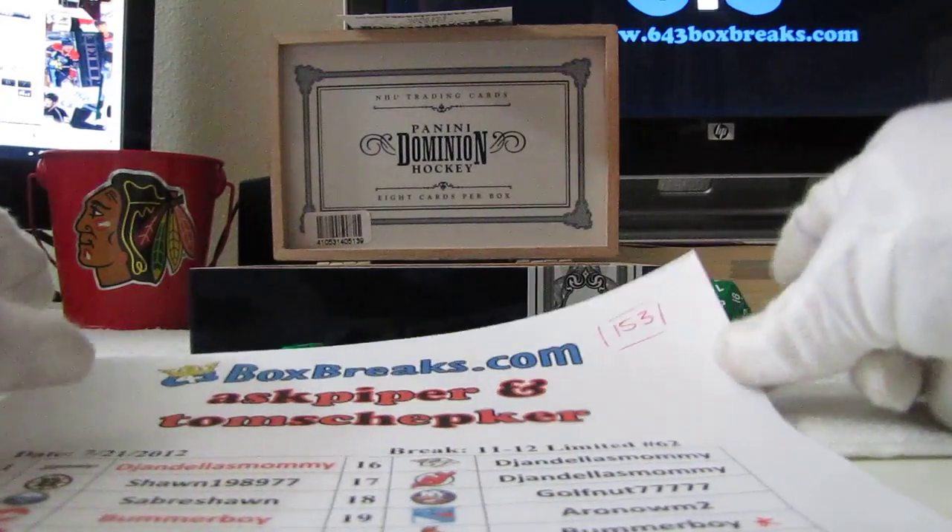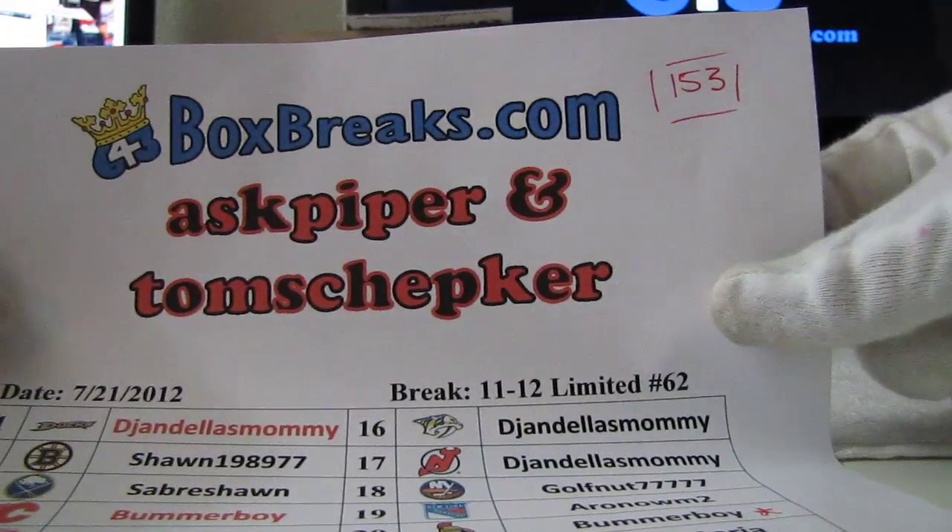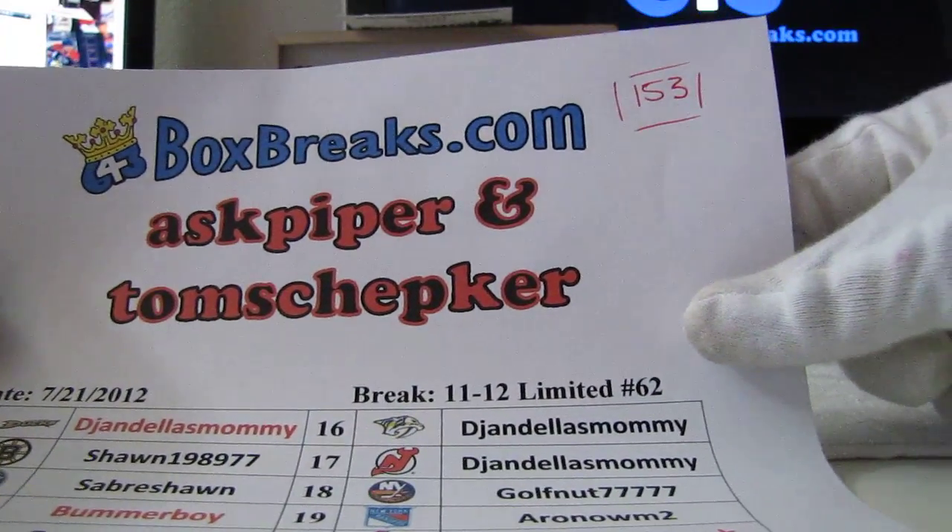Alright, welcome back. 643boxbreaks.com. Ask Piper, Tom Schepker. This is the 21st of July, 11-12 Limited, break number 62.